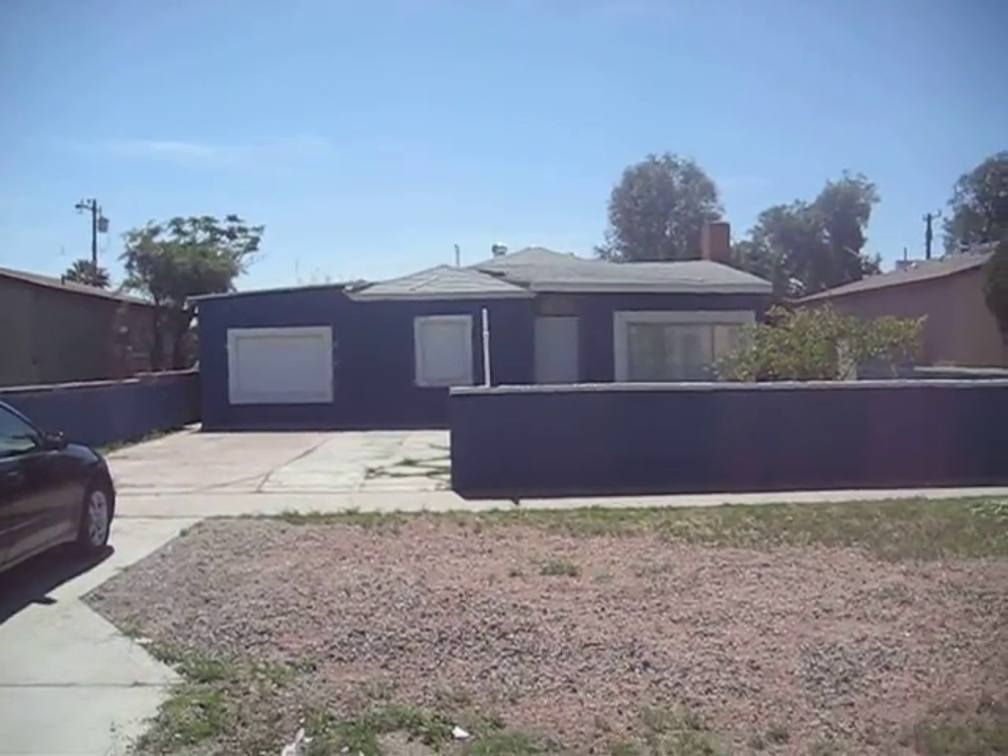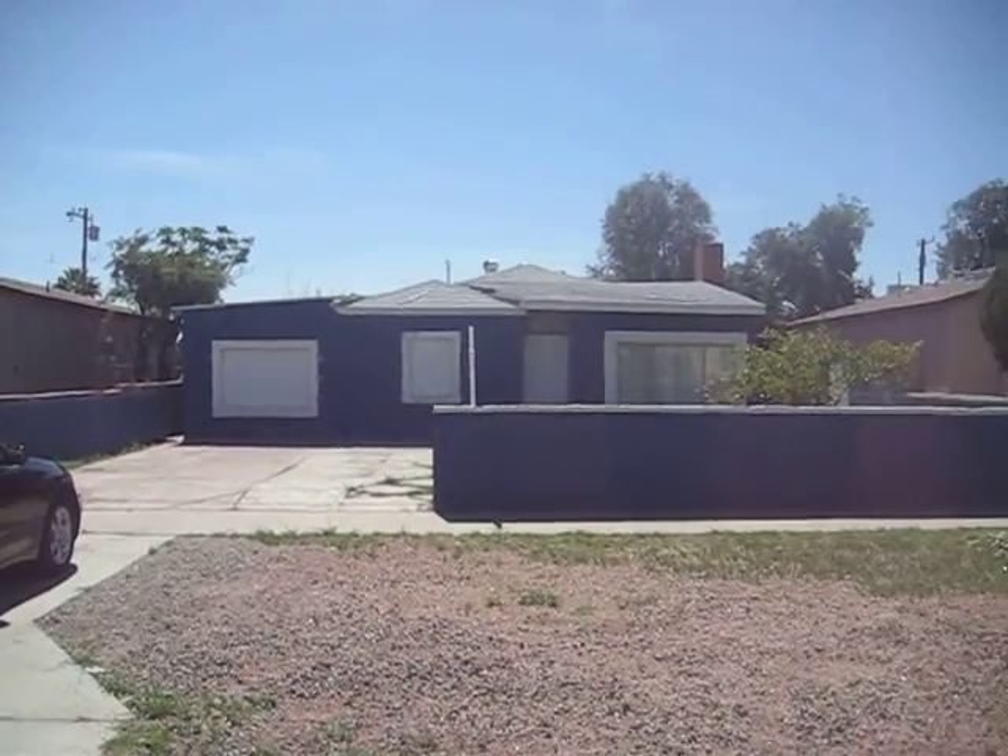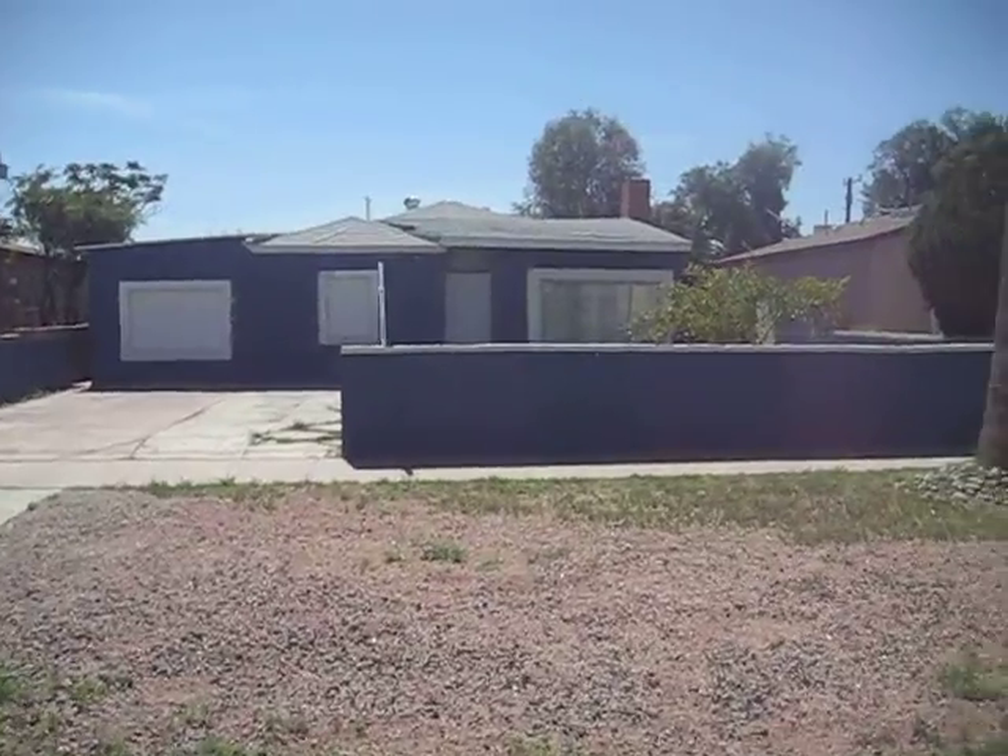I'm at 2317 West Adams Street in Phoenix, doing the initial inspection on this house.